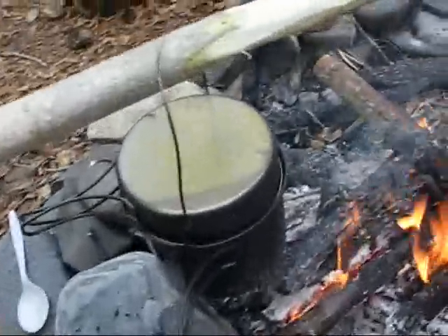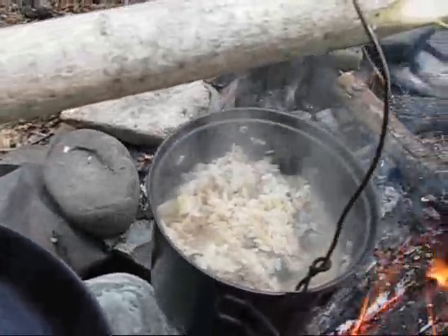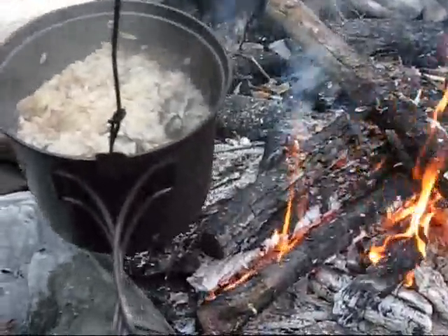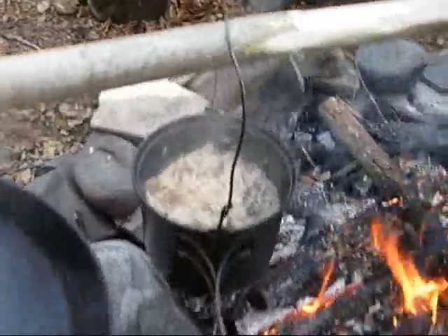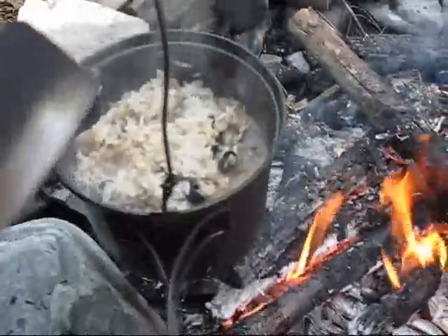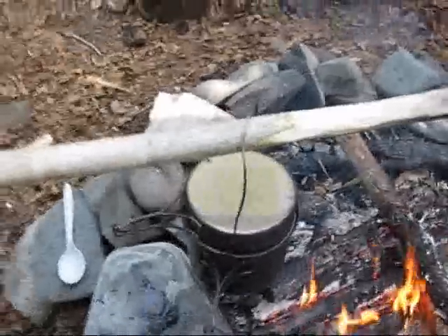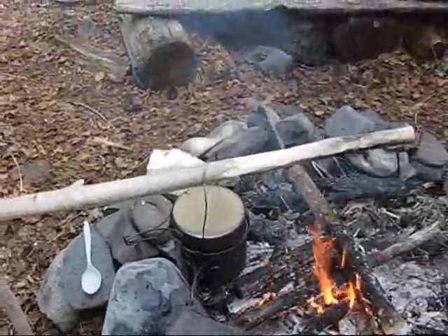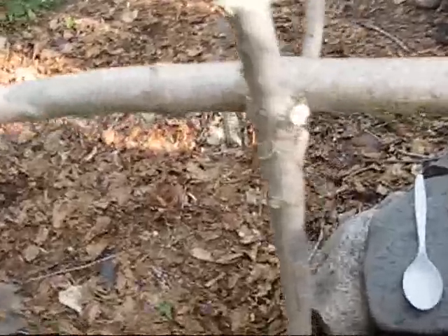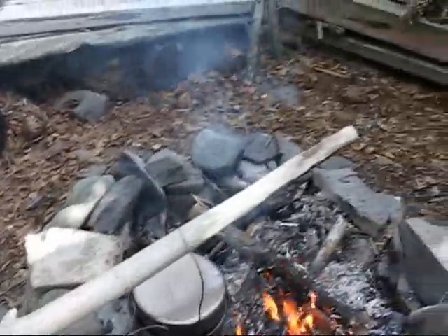Let's take a look at that chicken and rice. Looking good — I got it off on the side of the fire there on my pot hanger. It's just good to simmer and absorb the last of the water. This pot hanger is just in a Y-stick that I pounded in, and I can move the whole thing forward and backward depending on how I want to hang the pots.